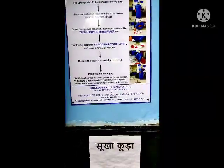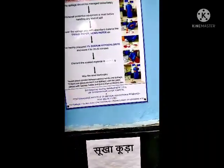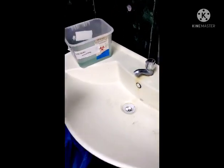The spill management protocol is: immediately wear protective PPE, then cover the spillage with tissue paper or newspaper, then apply freshly prepared 1% hypochlorite and leave it for 20 to 30 minutes, then discard the soiled material in a yellow bag and mop the area thoroughly. This 1% hypochlorite and the medical enzyme solution are both used in this process.